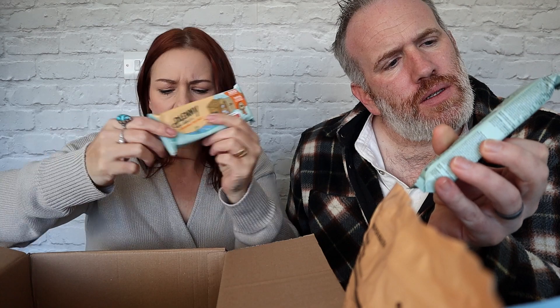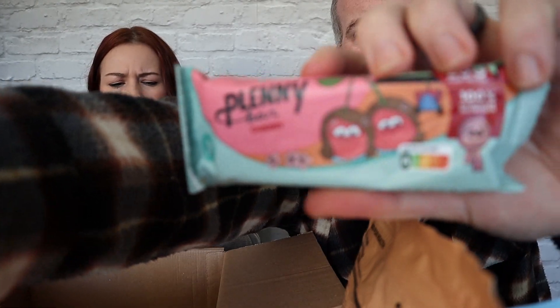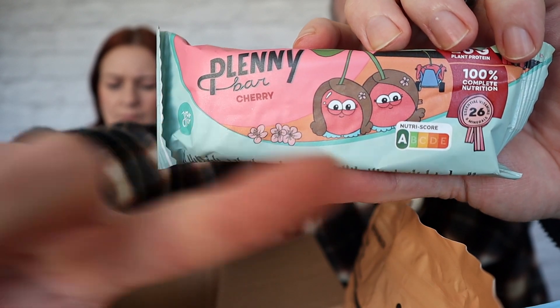And then we've got these little snack bars — the Plenty Bar. There's a cherry one and caramel sea salt. These are like on-the-go snacks in case you're still hungry. They're quite big as well. If you look at the nutrition score — you see all those reds you see on chocolate bars — this is full on green. We've got chocolate, cherry, and salted caramel. And that's just some little leaflets and literature. Thank you very much Jimmy Joy.